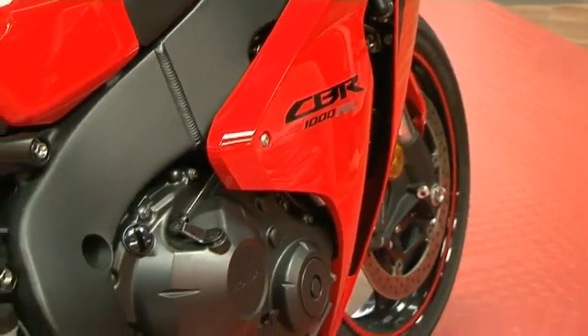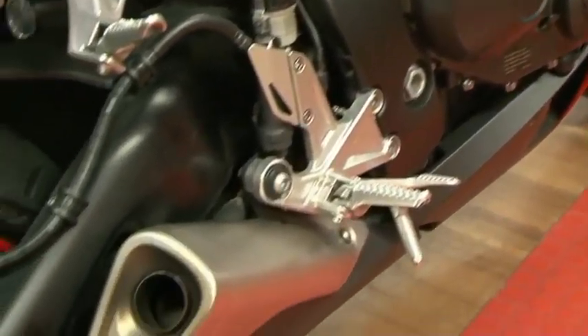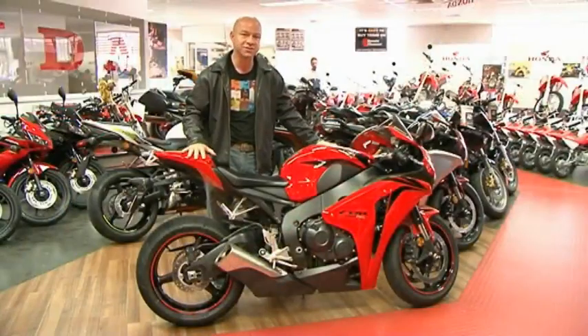This is the new beast of Honda — the new CBR1000RR Fireblade. It's currently Australia's number one selling sports bike, and it's not hard to see why. She looks like a monster, so let's take her for a ride and see how mean she really is.